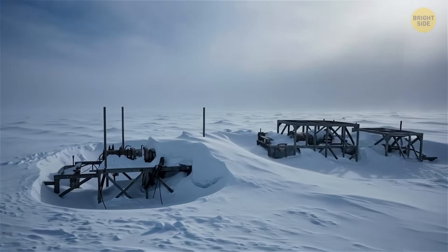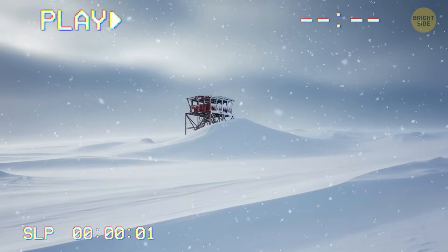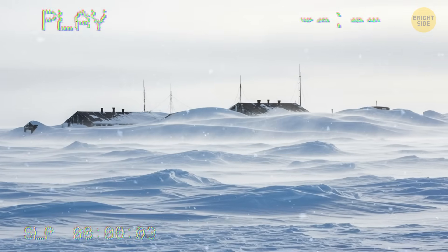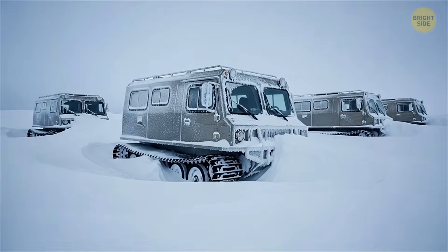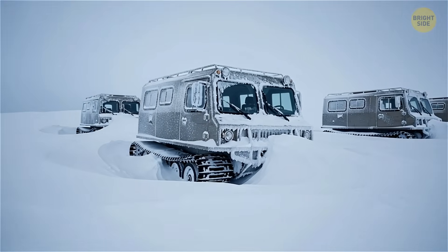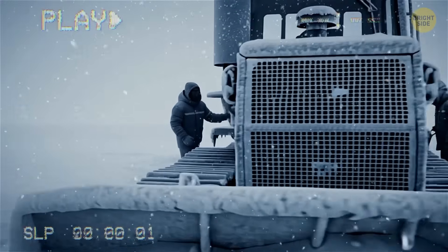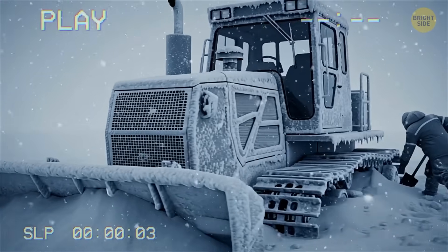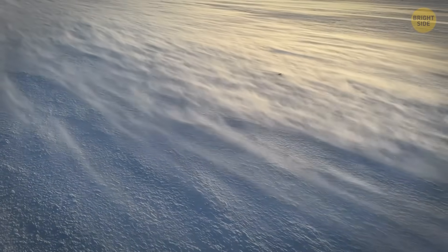In Antarctica, abandoned equipment and structures can slowly vanish under accumulating ice and snow. Entire stations have become buried over decades, and some vehicles were rediscovered partially buried, then later lost from view again. Snow and ice can build up so much that they completely cover machinery, making it difficult to find without serious digging.